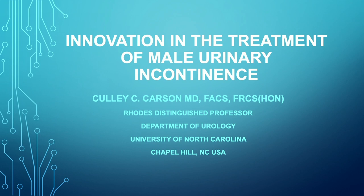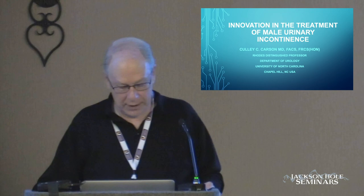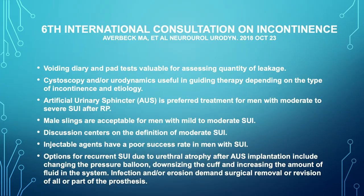We're going to talk a little bit about the AUS, about its history, about what new things are on the horizon for the AUS, and some of the newer devices that are out there being investigated around the world. There are a number of new compressive as well as sphincter-type devices that are being looked at in a variety of places.